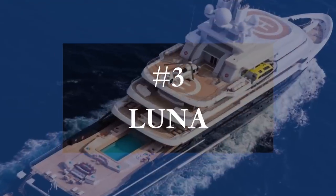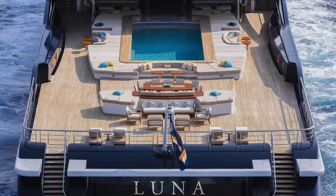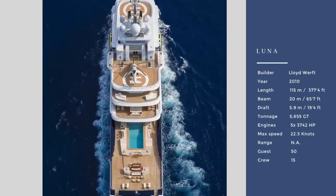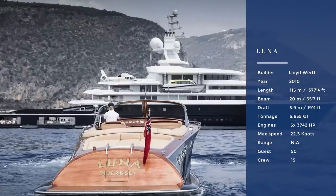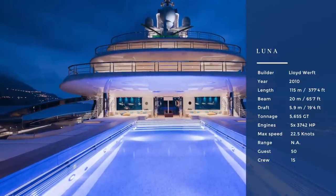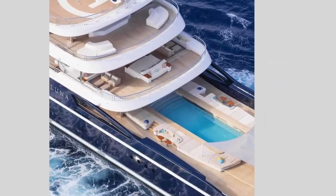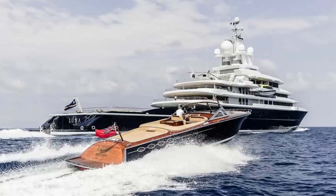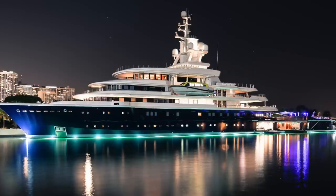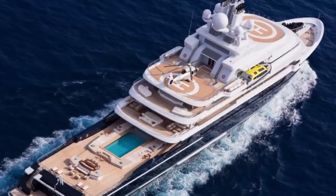Number three on the list at 115 meters is Luna. The yacht was originally built in 2010 by Lloyd Werft for Abramovich as an updated version of Le Grand Bleu. The yacht is ice class and can travel almost everywhere — destinations have included the Galapagos, Sea of Cortez, Alaska, and the endless islands of the Pacific. The yacht was refitted for a staggering 50 million euros in 2016, which included a fully new paint job. Although it doesn't have 20-meter-plus tenders on deck, the yacht was big news at launch because of the very large open F deck which offers a lot of space and a gigantic pool.